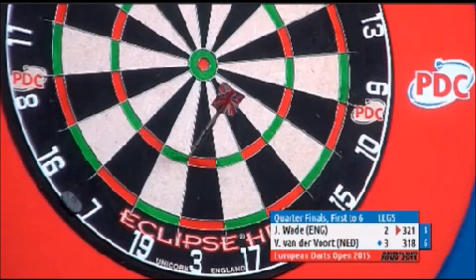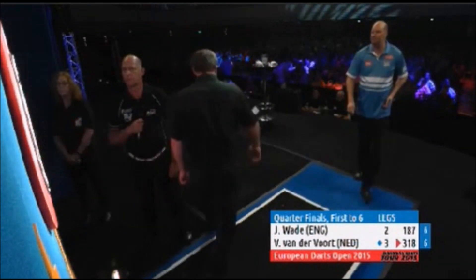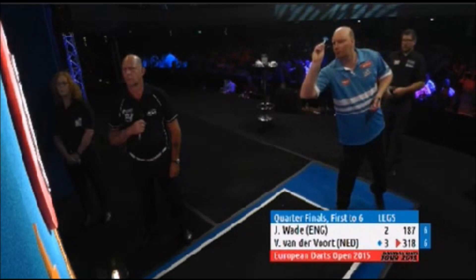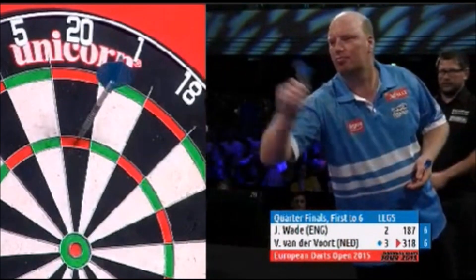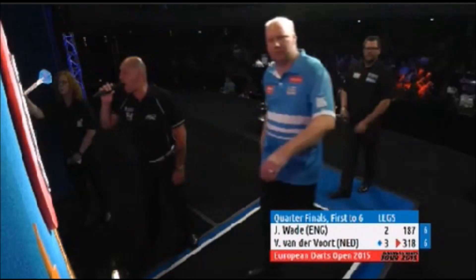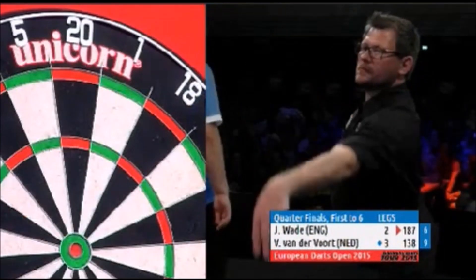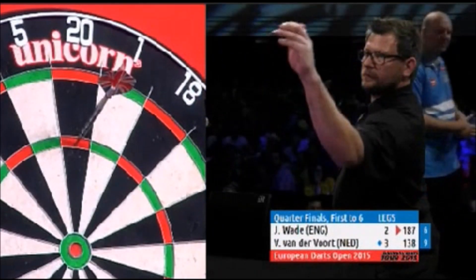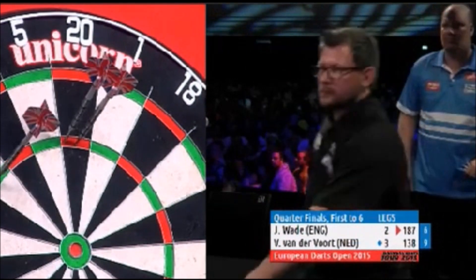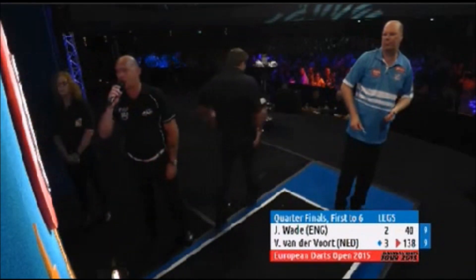I don't understand why James doesn't switch more often — when he's switching, he's hitting the treble 19. He's one of the players that would rather move left or right — a bit like Mervyn King or Ronnie Baxter — they don't tend to move away from the treble 20. Van der Voort's not moving away from it either — that's his third 180 of the match. Still advantage to Wade though — and he's found the treble 9 as well, which sets it up beautifully.